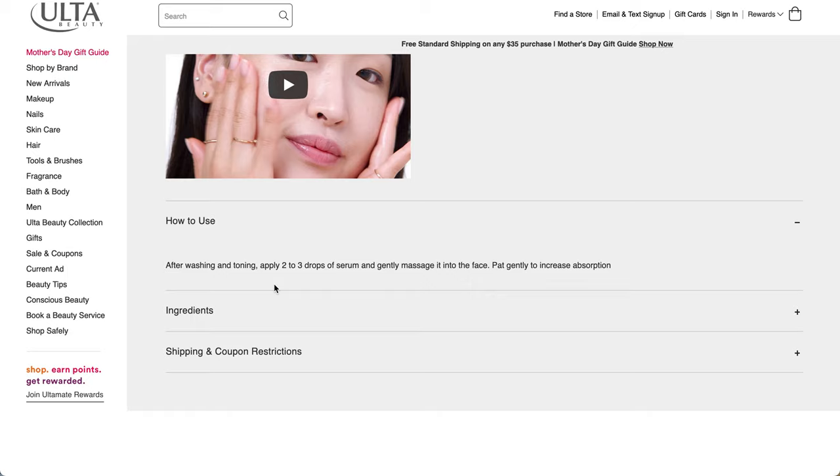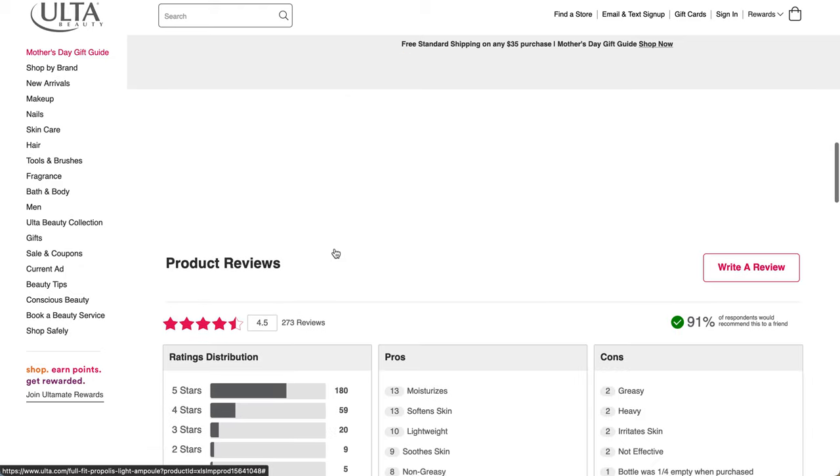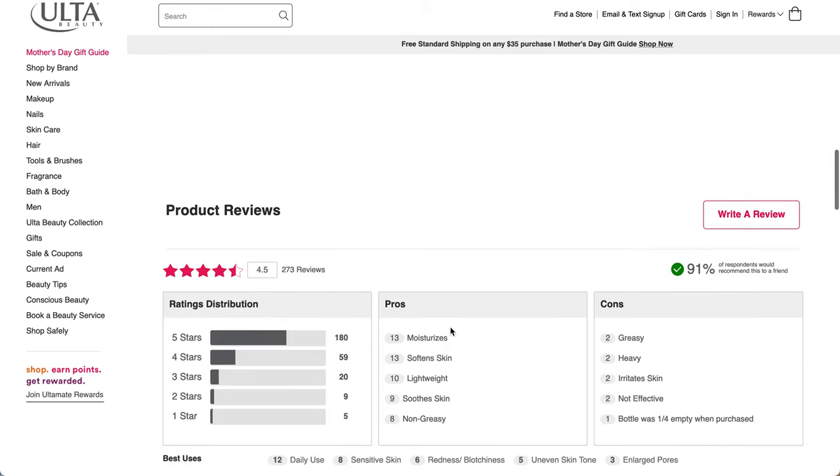After washing and toning, apply two to three drops of serum and gently massage into the face. Pat gently to increase absorption. The ingredients list is pretty simple and very short. It does have about a 4.5 star rating.